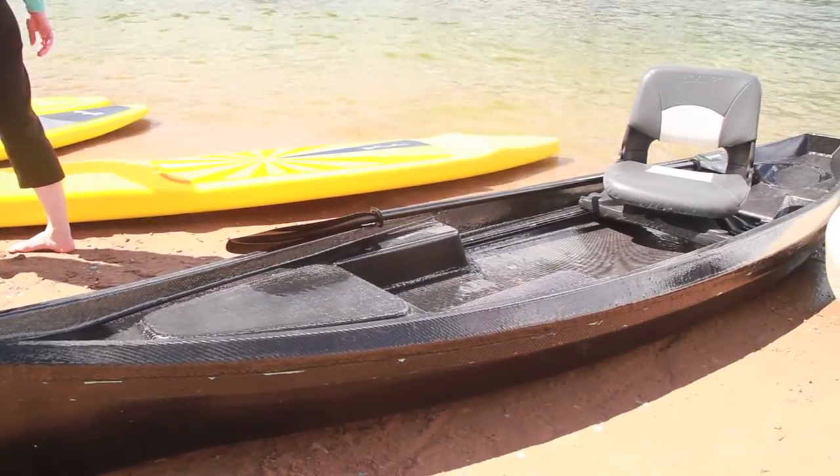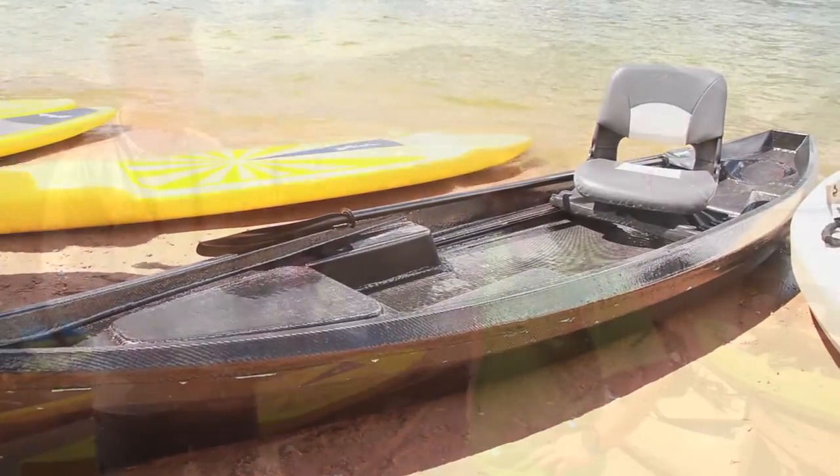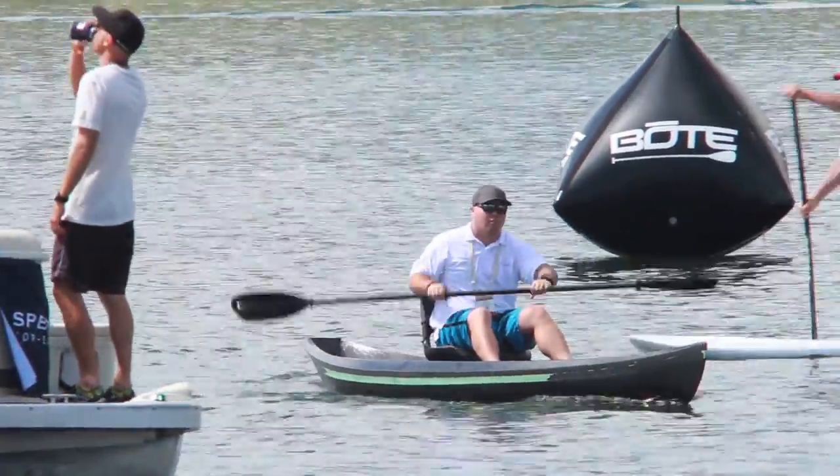It's 13 and a half feet long, 35 inches wide. And this boat's going to have the best combination of speed, stability, and space in any fishing kayak out there.